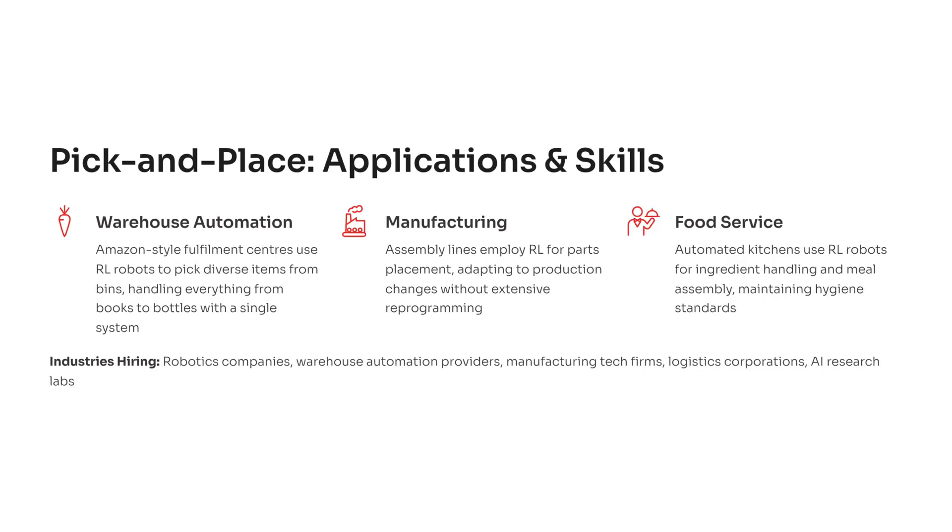To understand where RL-based pick-and-place systems shine, imagine a warehouse filled with thousands of items of all shapes and materials. Instead of needing rigid, specialized robots, companies now want a single robot capable of handling everything from books to bottles to packets with ease. Reinforcement learning enables this flexibility, making it a valuable skill for anyone targeting careers in robotics or automation.